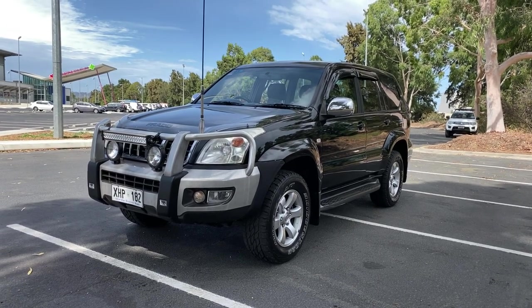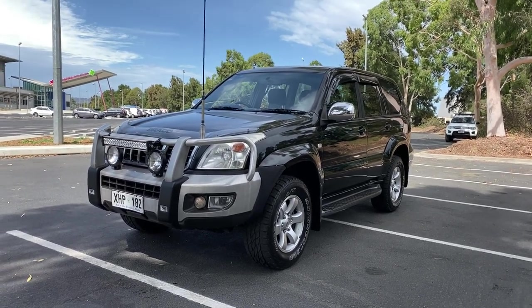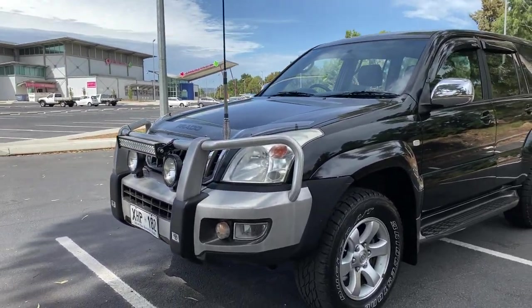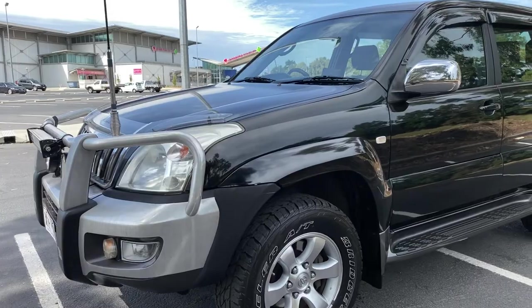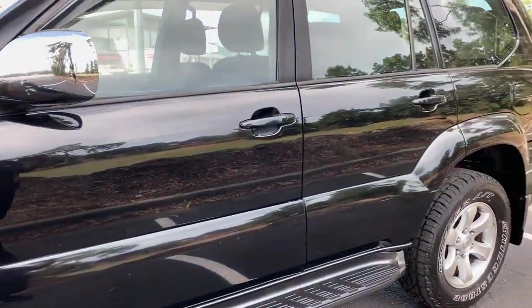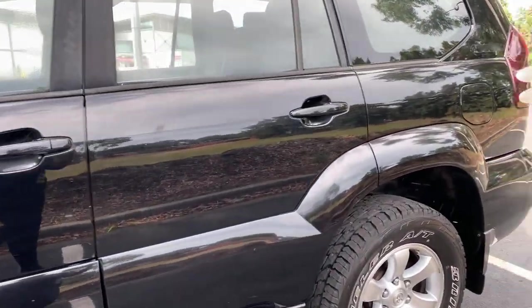Hi guys, welcome to Zupa Cars Warehouse and thanks for your enquiry. Here we have our 2005 Toyota Land Cruiser Prado GXL. This car is powered by a 4 litre, 6 cylinder engine and has a fuel efficiency of 13.2 litres per 100km.